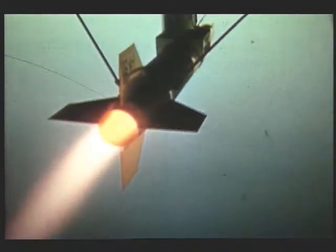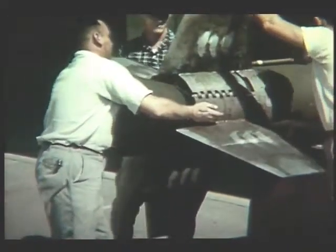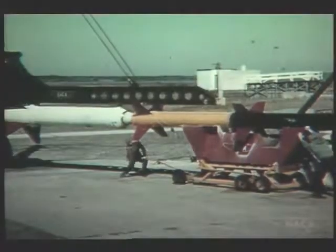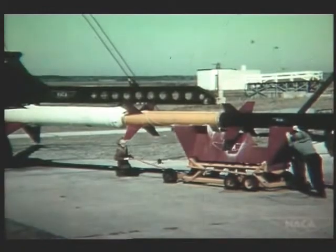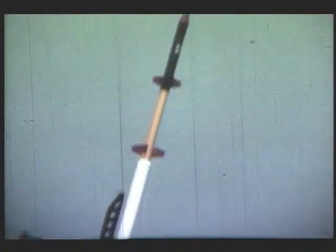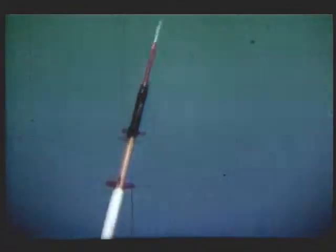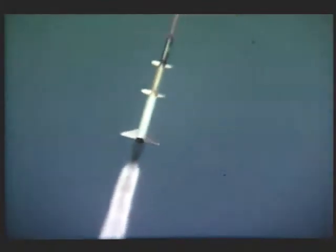The United States responds by mounting a comprehensive program of missile development and space exploration. As part of its response, the nation needs a relatively inexpensive, quickly produced rocket to launch small research experiments. The engineers at PARD are asked to design the new rocket. Solid-fueled rockets had always had the advantage over liquid fuels in simplicity, cost, and reliability. So it was decided that Scout would use all solid propulsion and, to the extent possible, use existing solid fuel rockets as the various stages of the launch vehicle — a natural extension of the work going on in PARD.